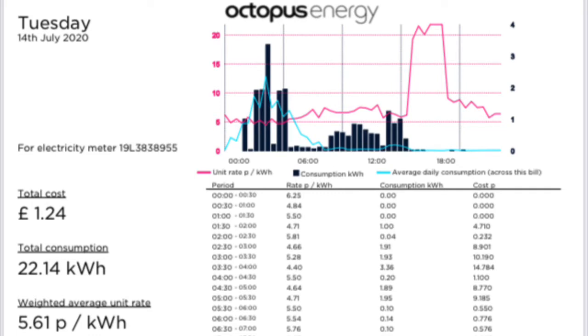On Tuesday the 14th of July, we had a cost of £1.24 for 22.14 kilowatt hours, with an average cost of 5.61 pence per kilowatt hour.